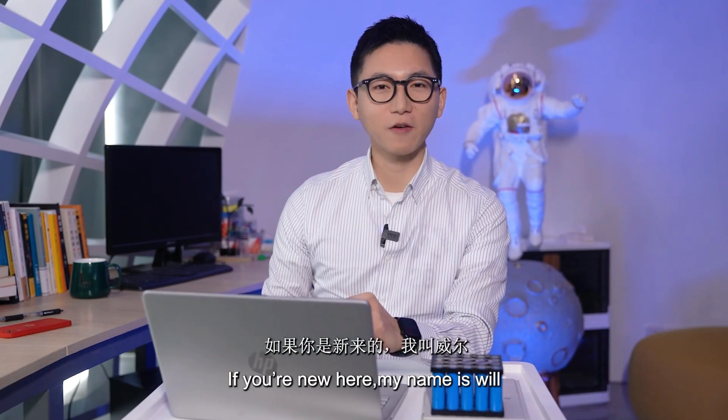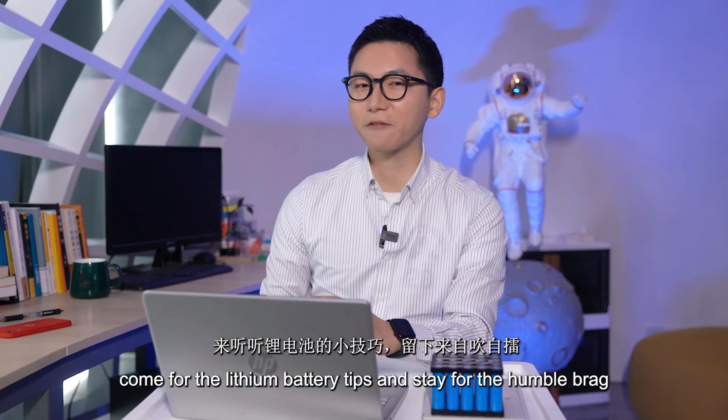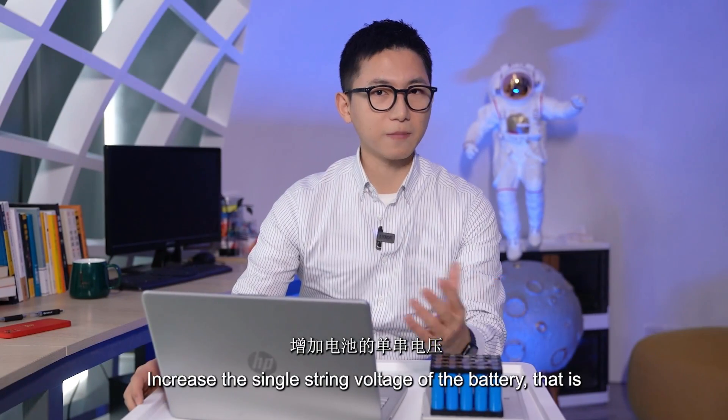Hey friends, thanks for joining me, welcome to the channel. If you're new here, my name is Will — come for the lithium battery tips and stay for the Humber bag.